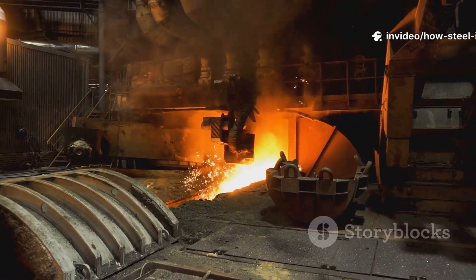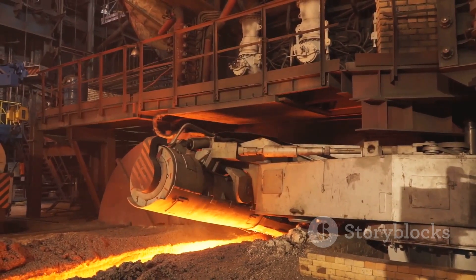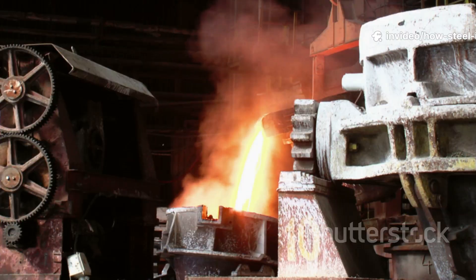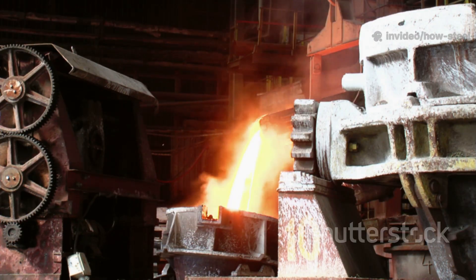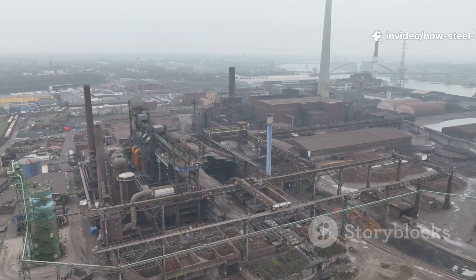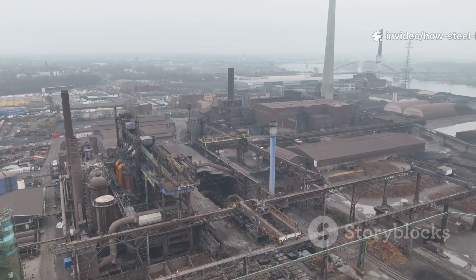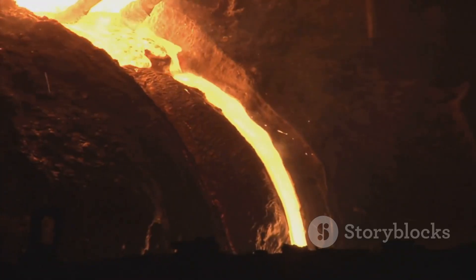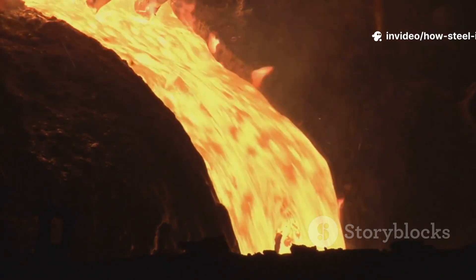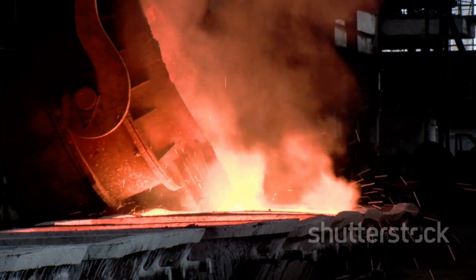You end up with two distinct liquid layers: the valuable molten iron on the bottom and the waste slag on top. Every few hours, it's time to tap the furnace — a process that looks like something out of a medieval dragon story. Workers use a powerful drill to punch a tap hole into the side of the furnace. First, they tap a higher hole to drain off the floating layer of slag, which flows out like volcanic lava into special railcars and can later be used for road construction or making cement. Then a lower tap hole is opened, and out comes the prize: a glowing, white-hot river of pure molten iron, often called pig iron — the primary product of the blast furnace.